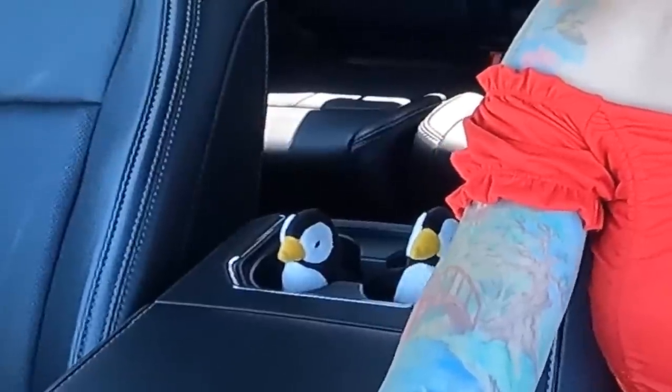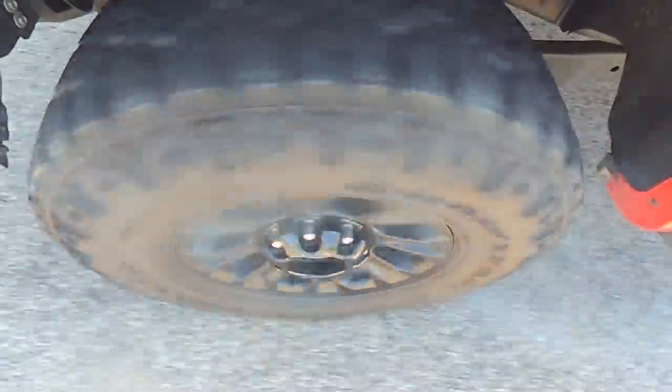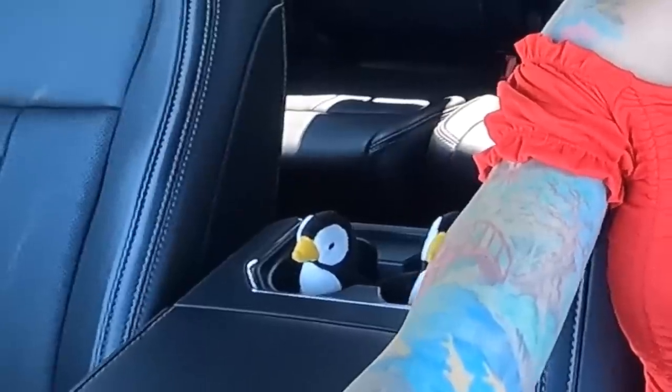Time for the braking test — this is going to be terrifying. This is a lot of weight. Oh my god, that was insane. Oh my gosh — it stops!